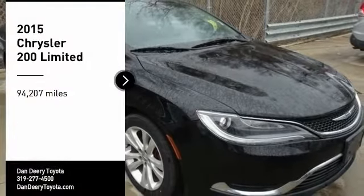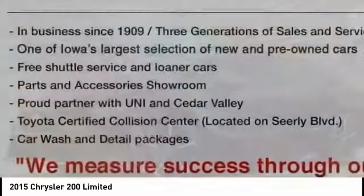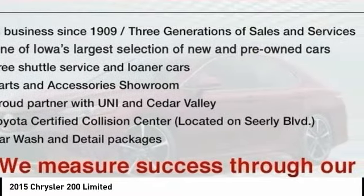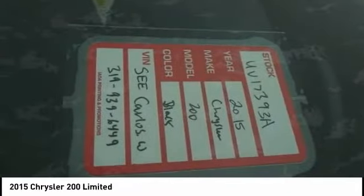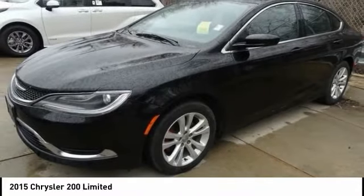Looking for the right vehicle? Check out the 2015 Chrysler 200. This mid-sized sedan from Chrysler is loaded with modern comforts. Thicker seats, LED lighting, and noise dampeners are just a few.